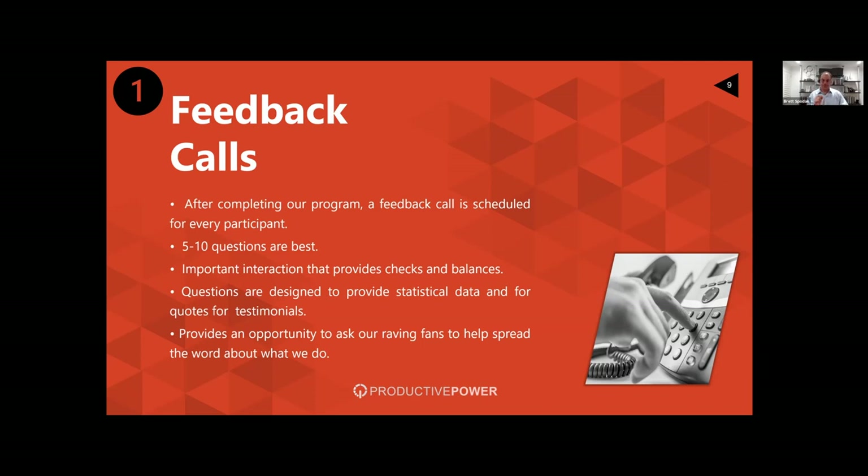Most importantly, the feedback call provides an opportunity to identify people who are raving fans and ask them to help spread the word about what you do. There are three great things we do in this call: get the checks and balances, get the statistical data, and identify people who answered yes to specific questions that tell us they're a raving fan. You can tell on the call when someone says 'this changed my life' — we get that all the time at Productive Power. You know who your raving fans are. Sometimes they become teary-eyed because they had such a moving experience.